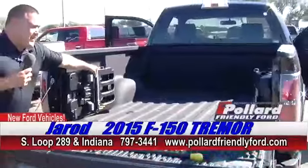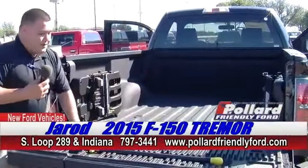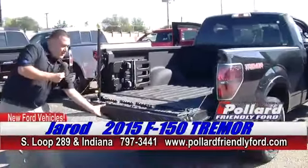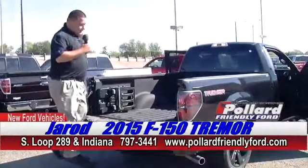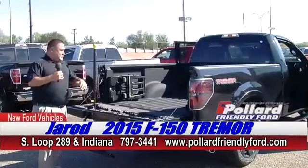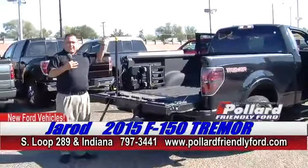It's got the bed extender, so you can actually pop this back if you're needing to move anything. The tailgate step — you can see this comes up, comes out easily, drops down. This thing's rated for 350 pounds on it. Really, really nice. It's a smaller truck, but it's going to do everything that you want that the bigger FX4s and FX2s have.